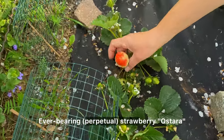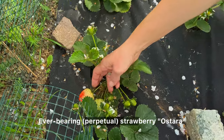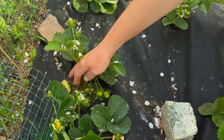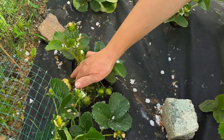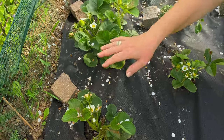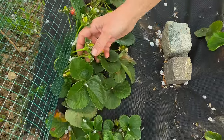This beauty here will be the first strawberry in our garden. We put these nets because of the birds — they also love strawberries and we want to have that strawberry for ourselves. Our strawberries are full of flowers, so we'll probably have many new ones soon.